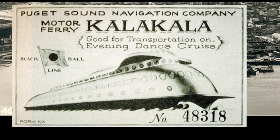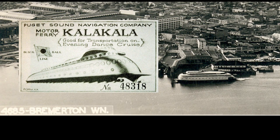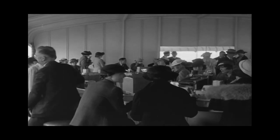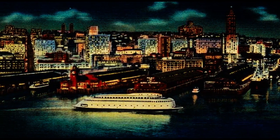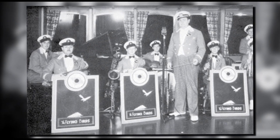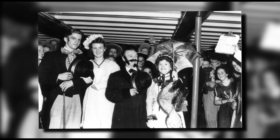Second life. The Black Ball ferry line enlisted the Calacala to carry passengers between Seattle and Bremerton. Evenings and weekends, this workhorse became a spectacular nightspot, its streamlined silhouette with silvery art deco skin shimmering through dark waters, while famous bands played. This was during the Great Depression and the war years, so people had reason to forget their troubles — come on, get happy.